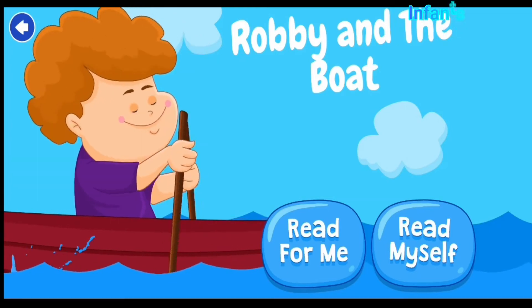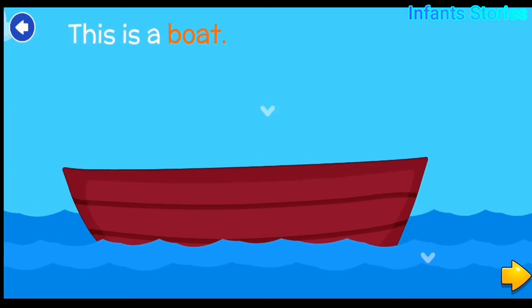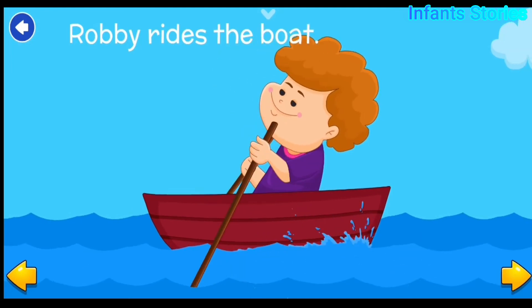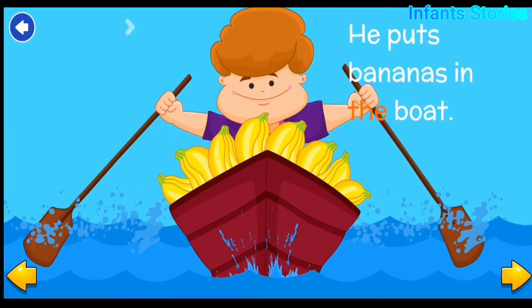Robby and the boat. This is a boat. Robby rides the boat. He puts bananas in the boat.